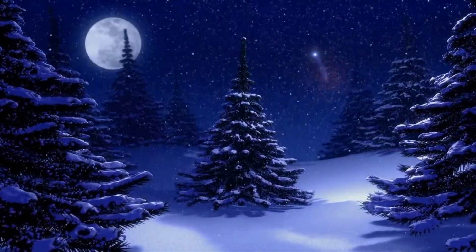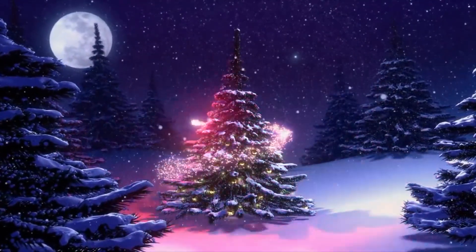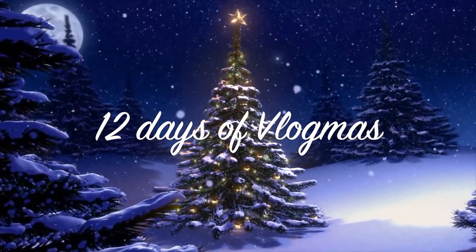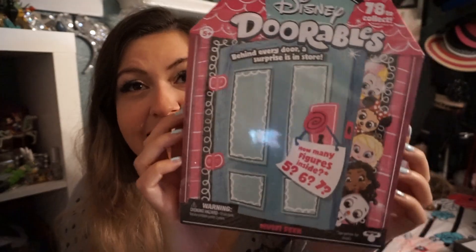Guys, I have Disney Adorables, and if you don't know what these are, they're the cutest little things ever. I'm 33, and I'm obsessed with Disney. I love cute things. Just don't judge me! So make sure you subscribe and like this video. I'm excited to open it!